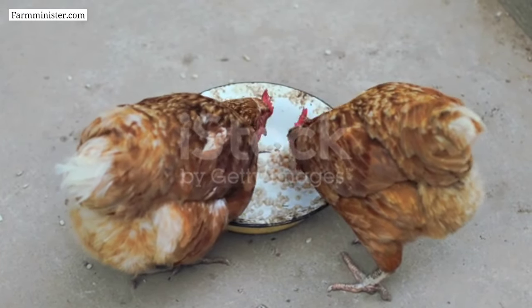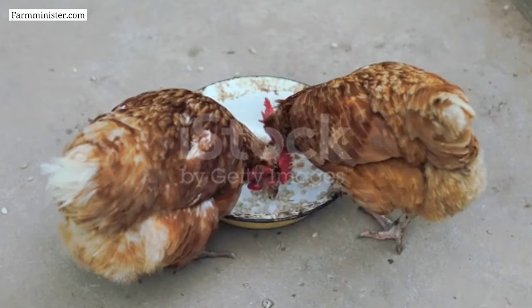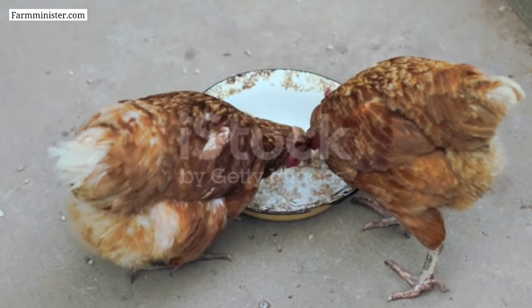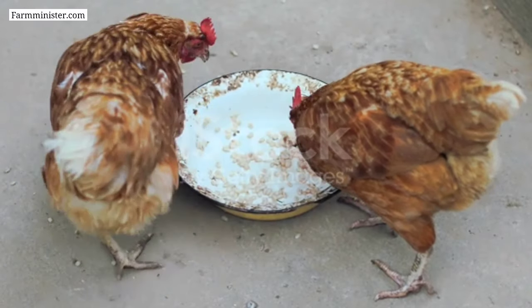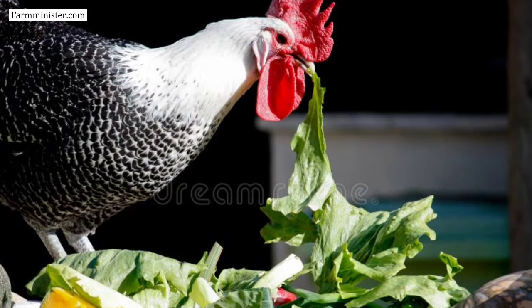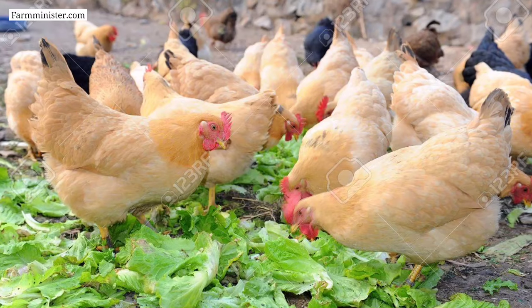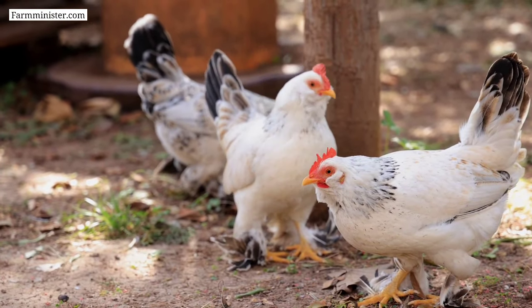Number six on the list is green vegetables. Green vegetables can be a nutritious and healthy addition to a chicken's diet, as they are a great source of vitamins, minerals, and antioxidants that can help support overall health in chickens. Some examples of green vegetables you can feed include spinach, kale, lettuce, broccoli, cabbage, and other vegetables.